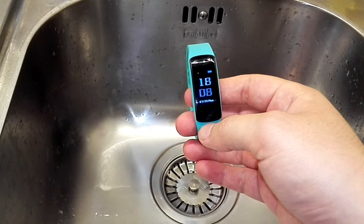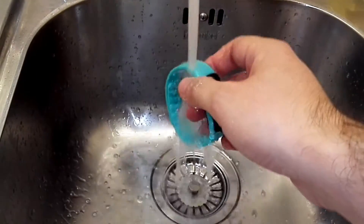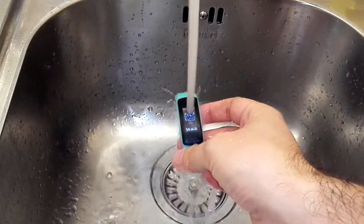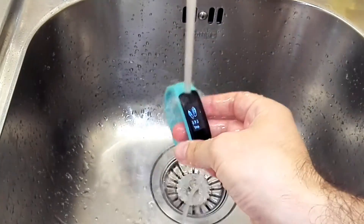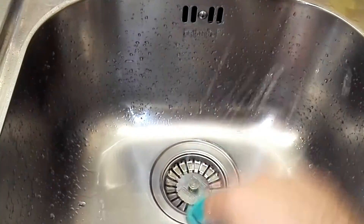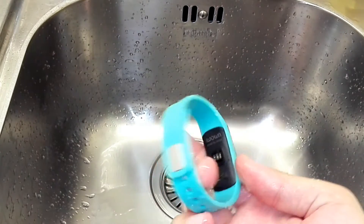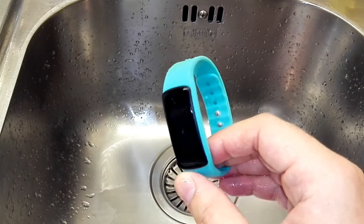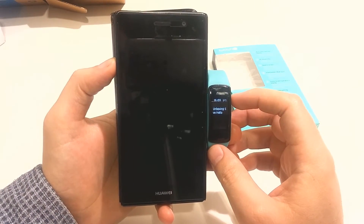I can show you that it is really waterproof. You can use it under the water and nothing will happen to it. A good tip is that after using it with water, you should dry it completely and not leave water on it.